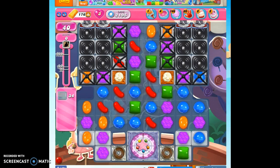Hi friends, this is Susie, your Candy Crush Guru, here to help you solve the puzzle of level 2195, where we have 40 moves to clear out 34 jelly and reach 64,000 points.